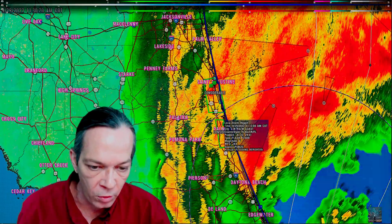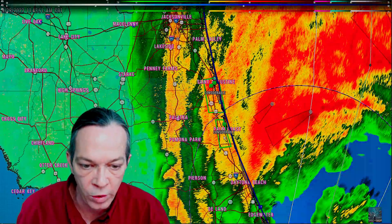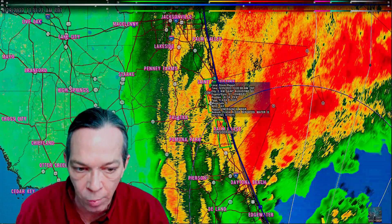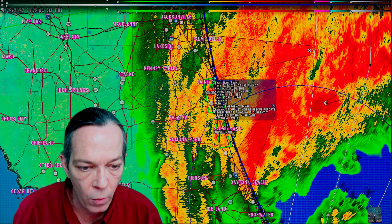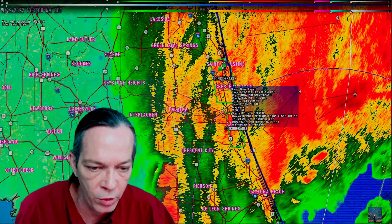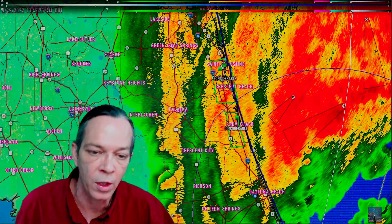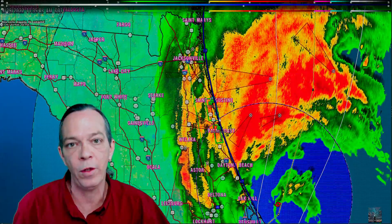We're already starting to see storm surge flooding. Palm Coast is reporting considerable flooding. St. Augustine is reporting flash flooding with waters entering homes. Fire rescue in St. Augustine reports that storm surge flooding is currently at or exceeding Hurricane Matthew levels. Many roads along the St. Johns County coastline are impassable due to floodwaters — please be aware, this flooding will continue for at least a few more hours.